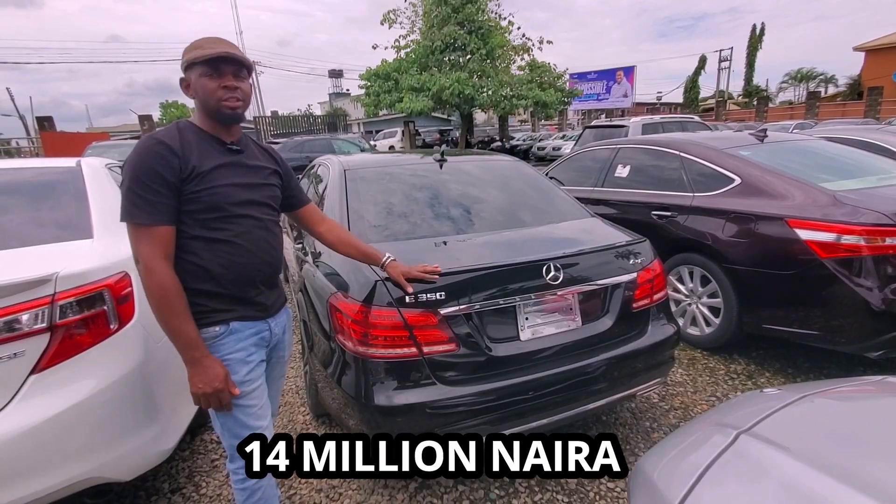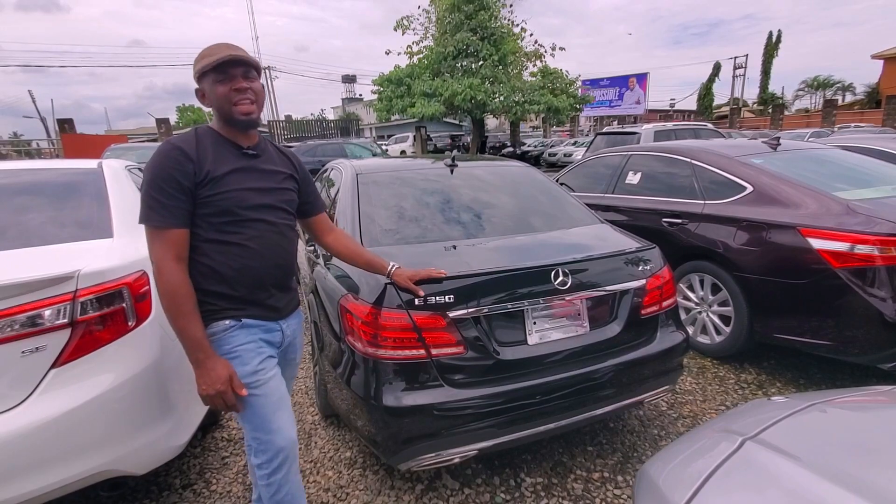The price of the E350 4MATIC 2014 is 14 million naira. It's slightly negotiable.